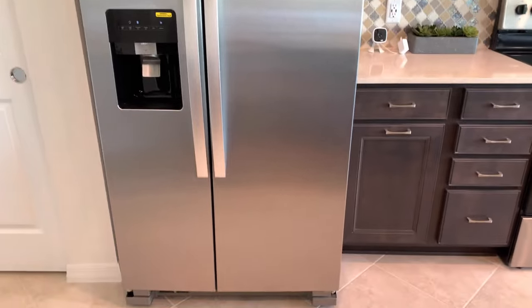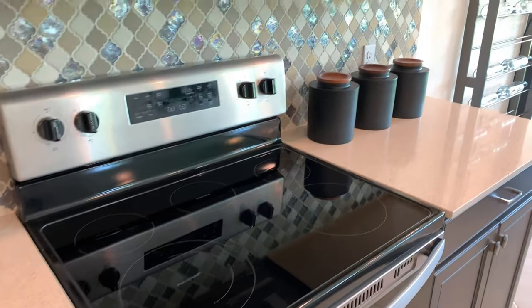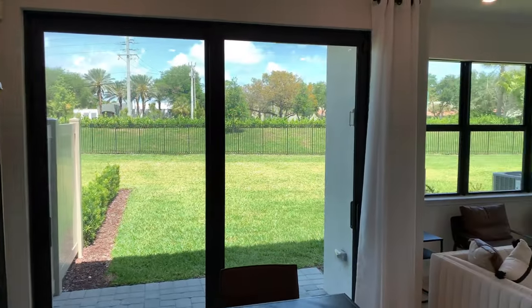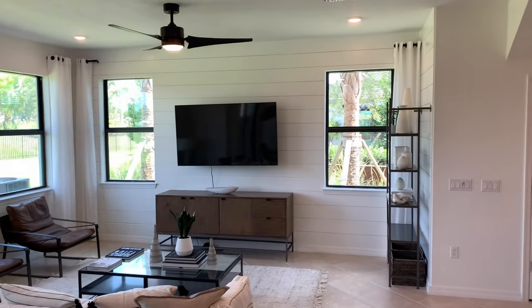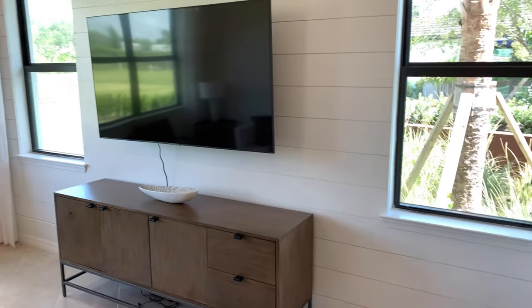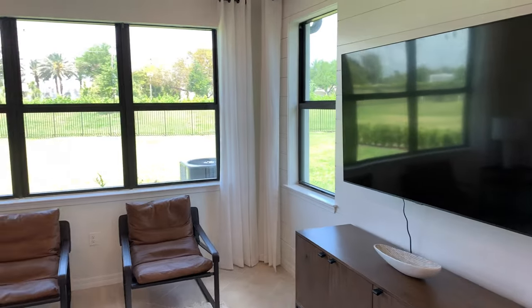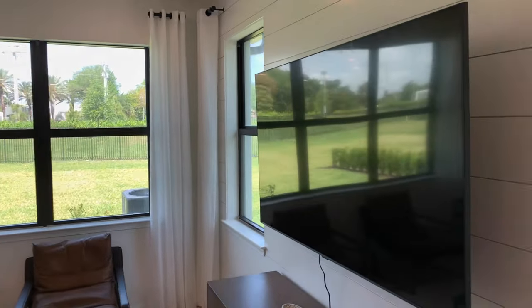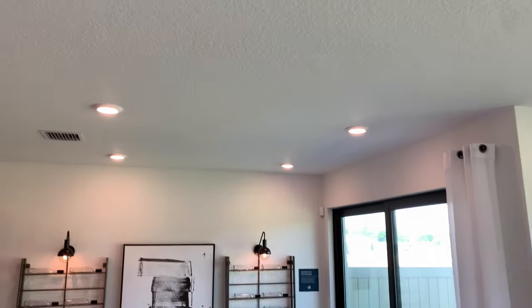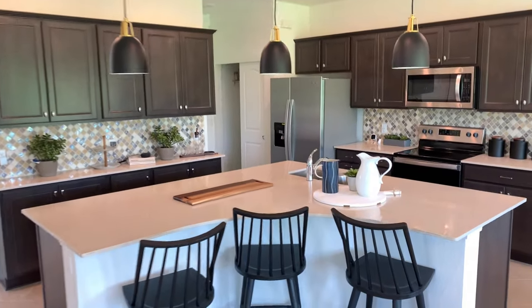Stainless steel Whirlpool appliances throughout — nice glass top stove, Whirlpool microwave. I just love the amount of light coming into this home. It looks like 18-inch tile floors throughout the ground floor, and all the windows are storm rated. Of course, we are in South Florida. Just look at the detail on these walls — it gives such a nice dimension to the entire room. And my favorite: I love recessed lighting. There are no dark spaces on this ground floor at night for sure.